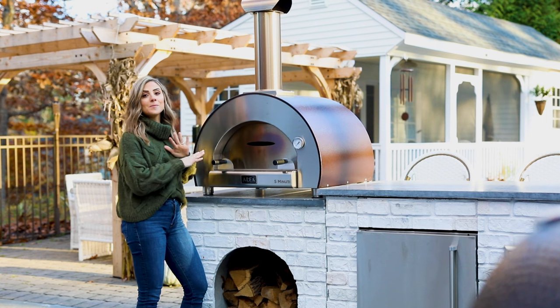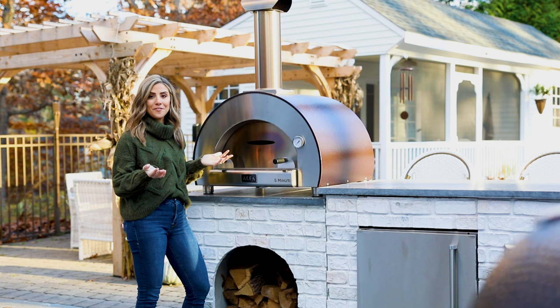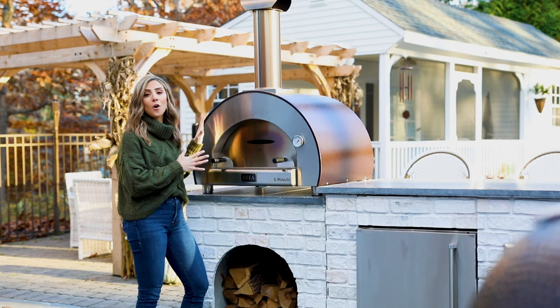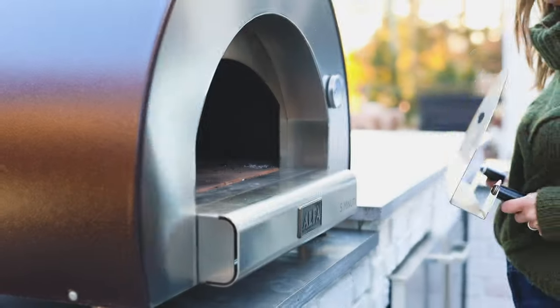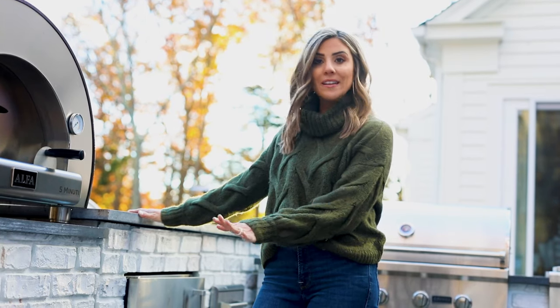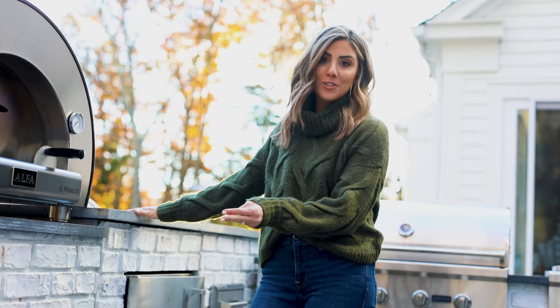This Alpha pizza oven has been such a blessing to our family. We do pizza picnics every Friday — that's one of our family traditions — and it has been so fun to make our own pizzas with the kids. I always receive compliments on how amazing this outdoor kitchen looks, and it really took minimal time to put together.